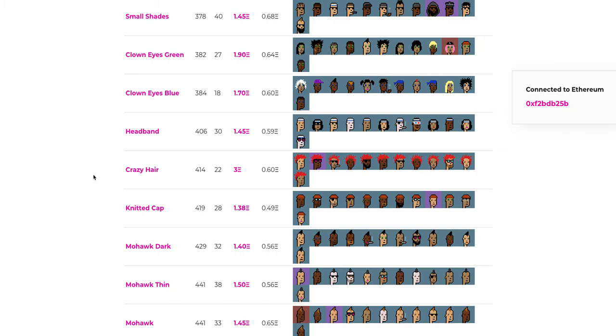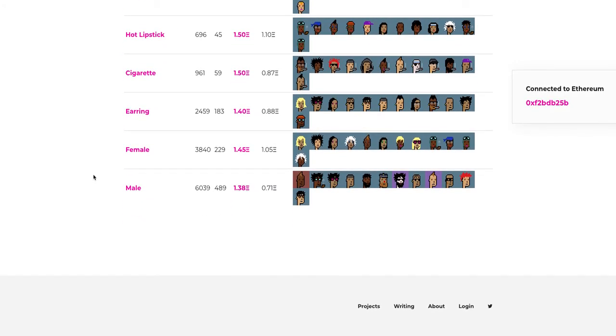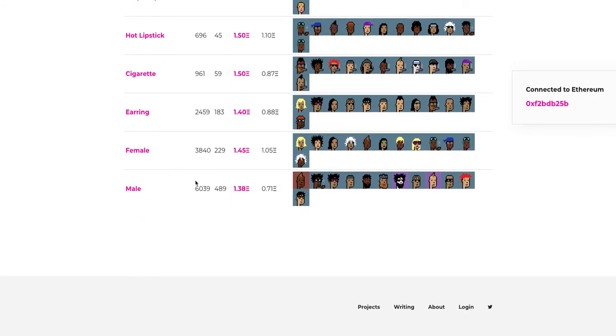Once you get down here it starts going more toward user preference and obviously what you think is awesome and cool. Someone might think it's ugly and I might think it's great, and vice versa. There are also male and female base types — there are a lot more males than females, just how the algorithm landed.